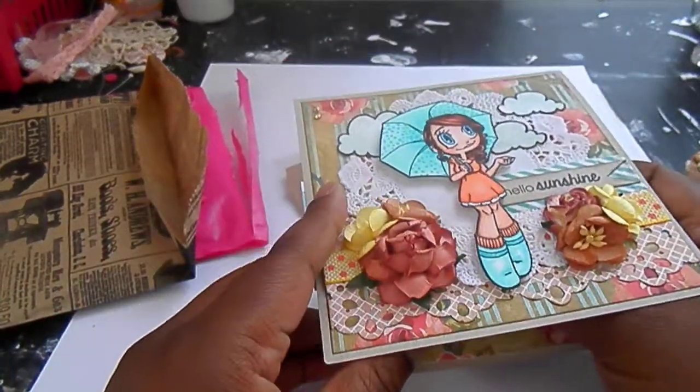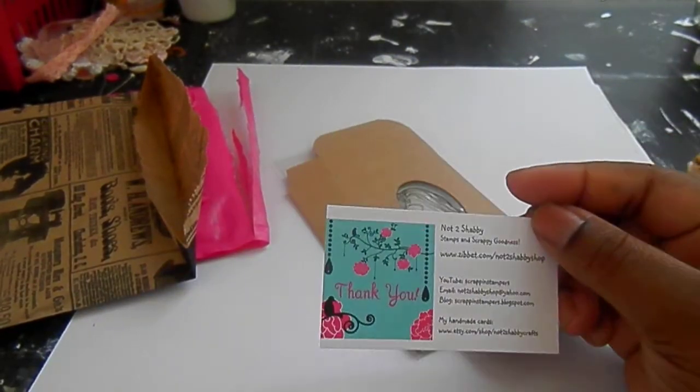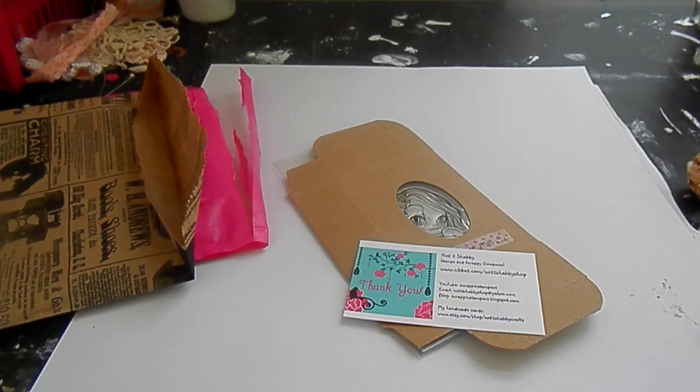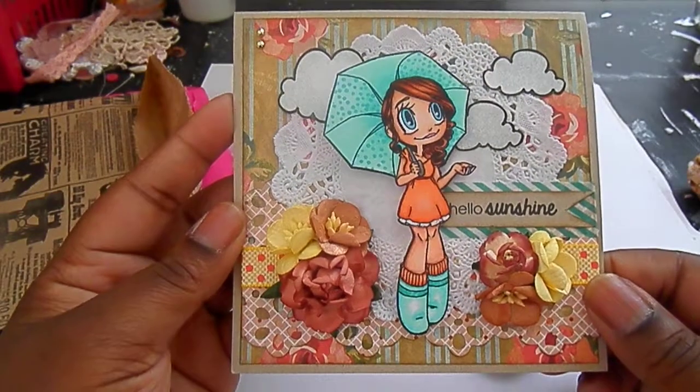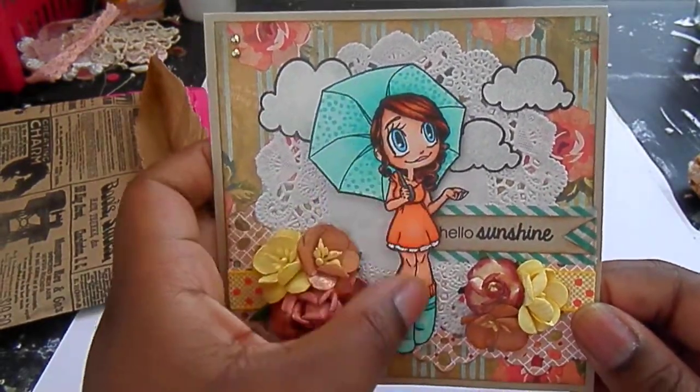Let me read this really quickly. Her card is so cute. Thank you Jamie — this is gorgeous. I'm never going to get rid of this. This is so pretty.